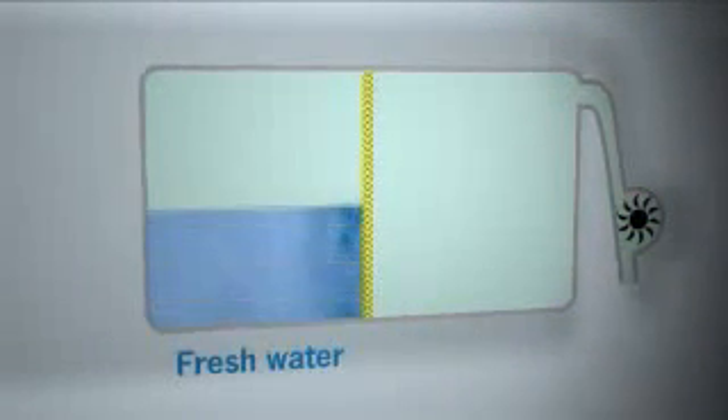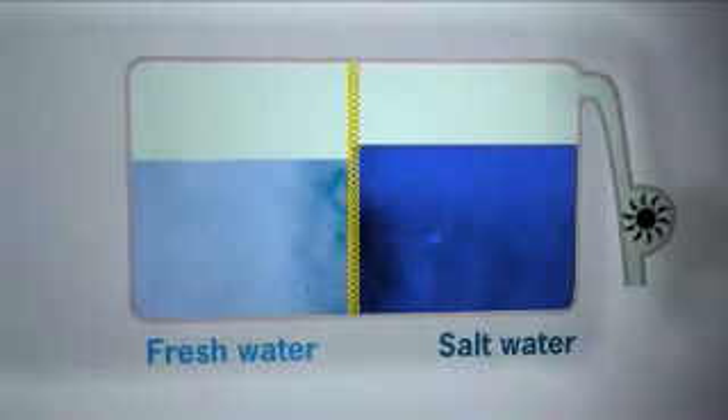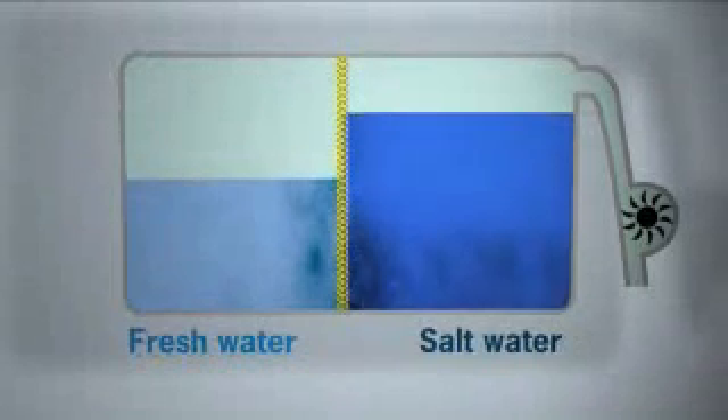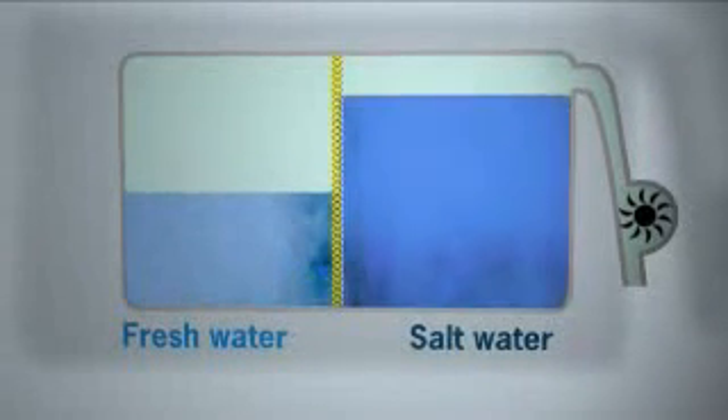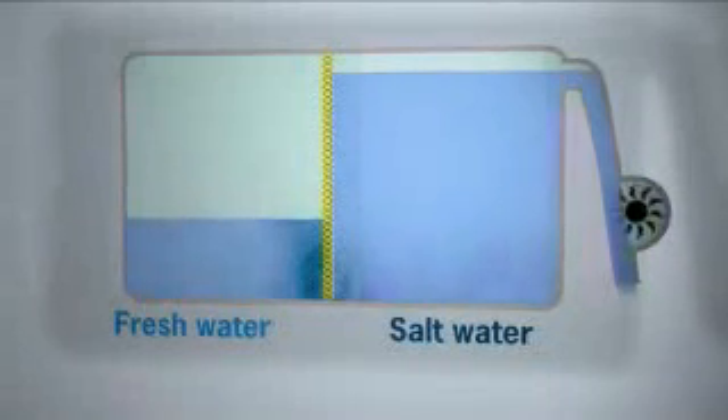A beaker divided into two sections by a membrane, with fresh water on one side and salt water on the other, illustrates the process. As a result of osmosis, the fresh water will mix with the salt water, creating a surplus of water on the salty side. This flow of water can be used to produce power.